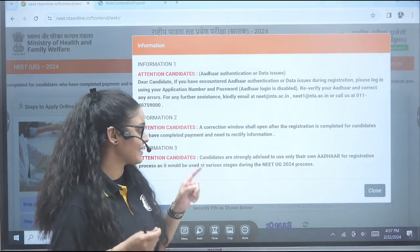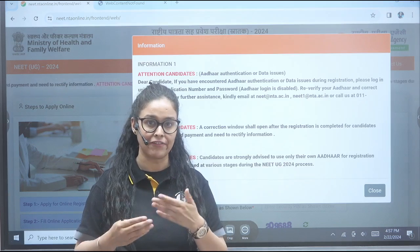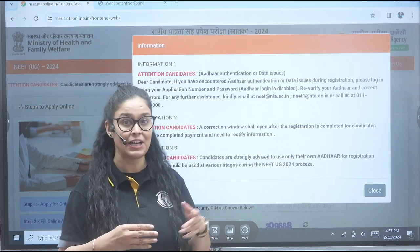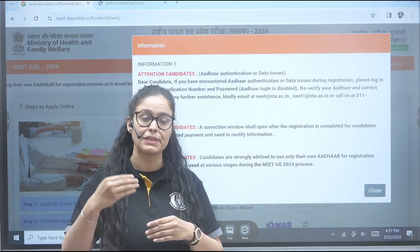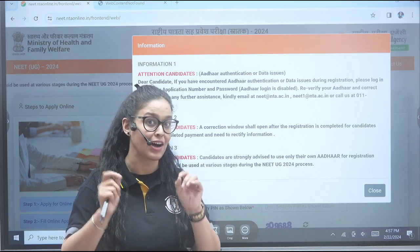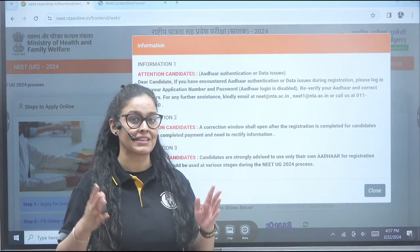Third, some candidates, when they were not able to verify their Aadhaar card, used their parents' Aadhaar card. You don't have to do that. Make sure that you verify and use your own Aadhaar card, because it's going to be used after your exam for many purposes.